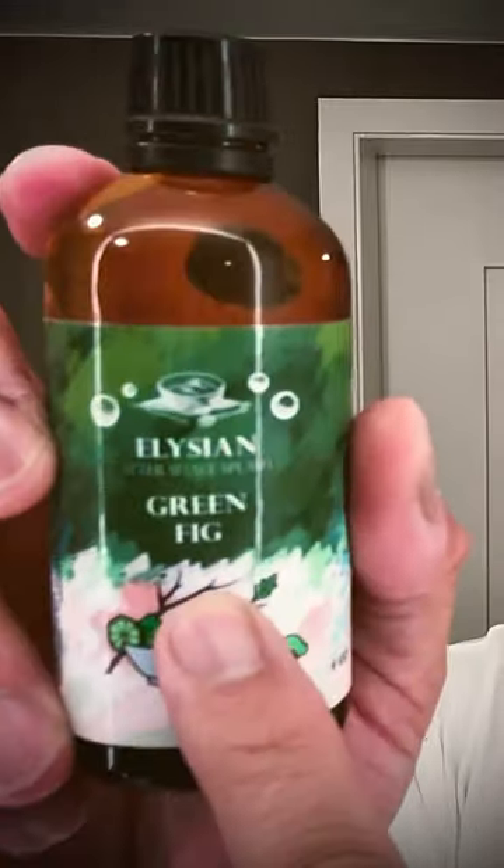Elysian green fig aftershave. Nice shave.